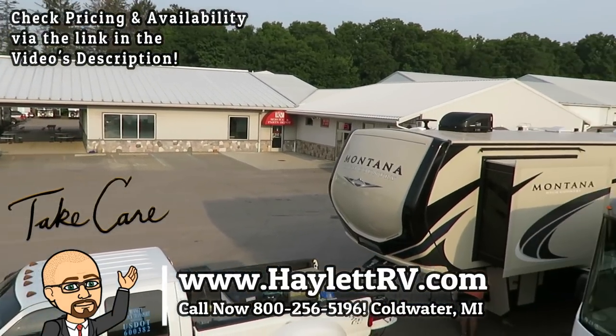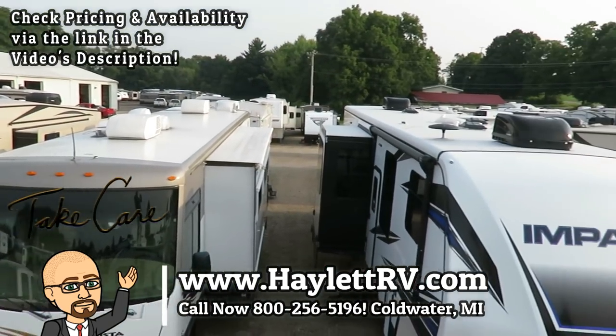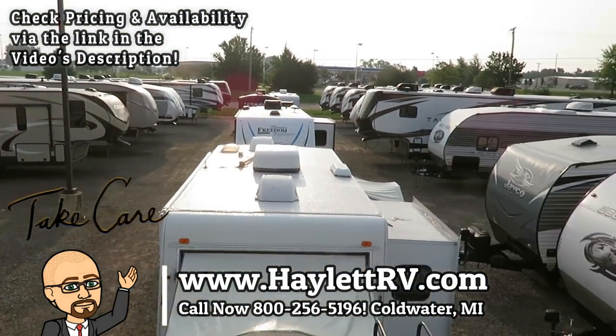With that, I invite you to give us a call — we do hitching, pieces, parts, trades, financing, truck and trailer package deals, RV deliveries, and everything in between. Take care, stay safe, have fun, and happy camping everyone.